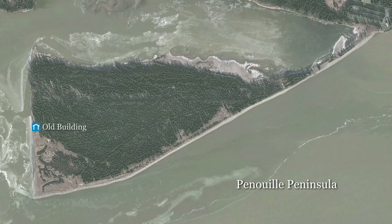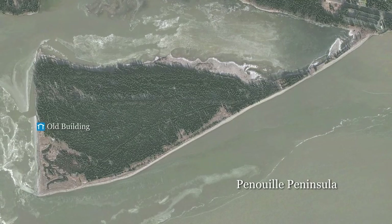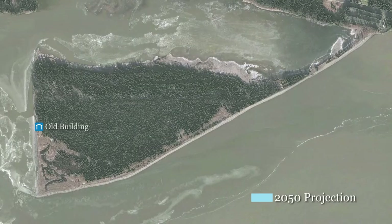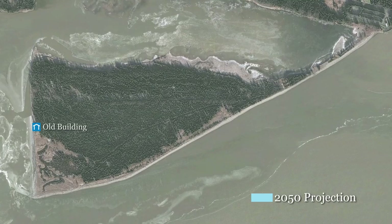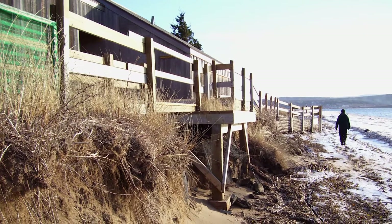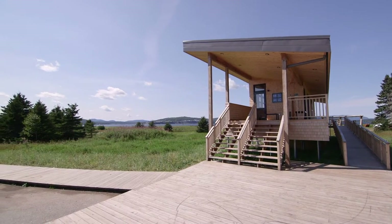Thanks to research carried out at Forillon by l'Université du Québec à Rimouski, Parks Canada was able to identify appropriate areas to build infrastructure adapted to the coastline. UQAR studies and projections show that by 2050, the spot where our former service building stood on Penui Point will be underwater due to rising sea levels. The service building had already been badly damaged by waves and storms, so we built a new building in a zone UQAR identified as stable.